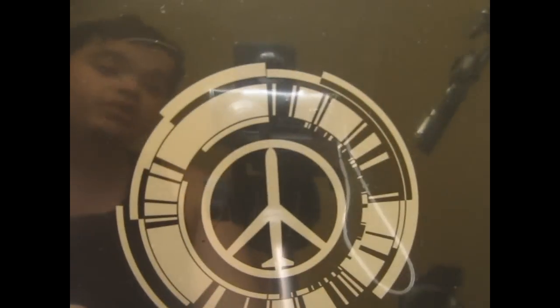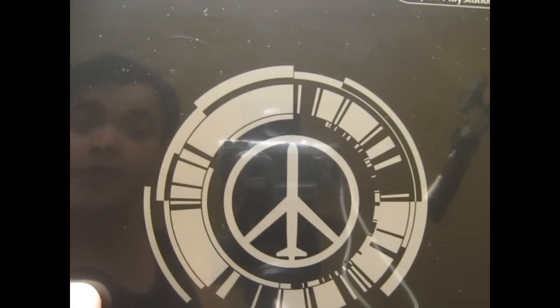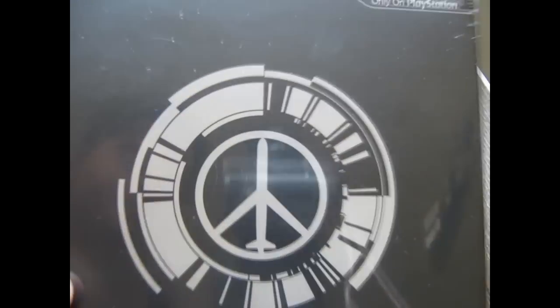So unfortunately we couldn't take any more reserves at the time. I was lucky that we had extras, and as you can see, it's really shiny — you can even see my awesome self in there.